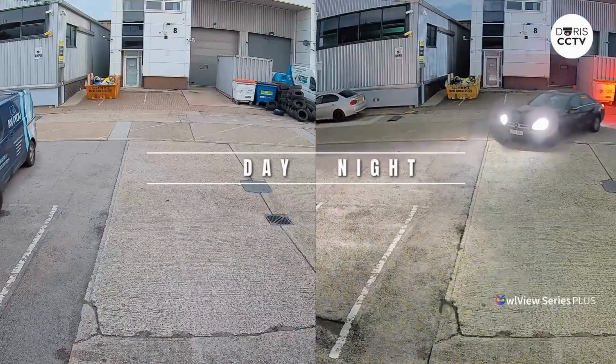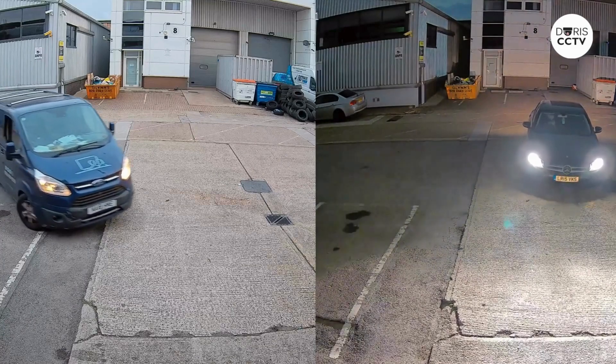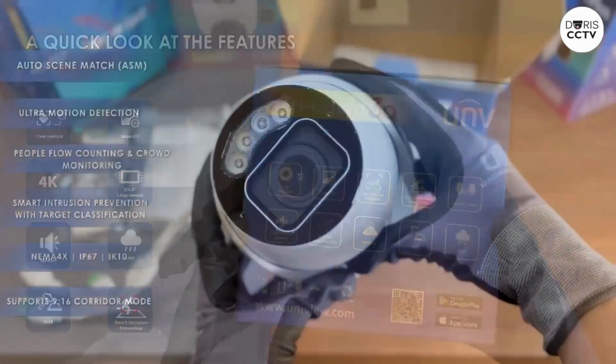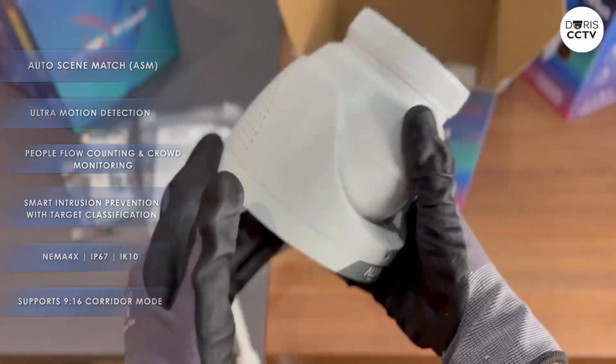Day or night, the image stays sharp and reliable. That's the OwlView Plus 8 megapixels — built tough with a large sensor, sharp 24/7 color video, smart features like color hunter and WDR, plus tough weather and vandal protection.